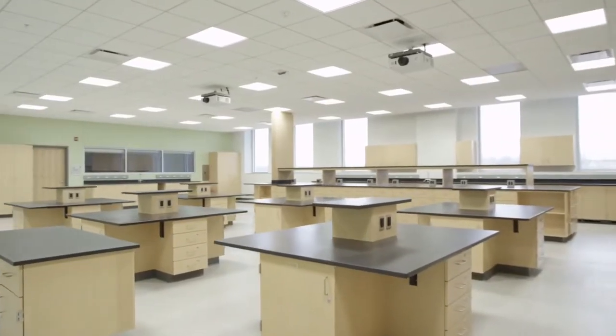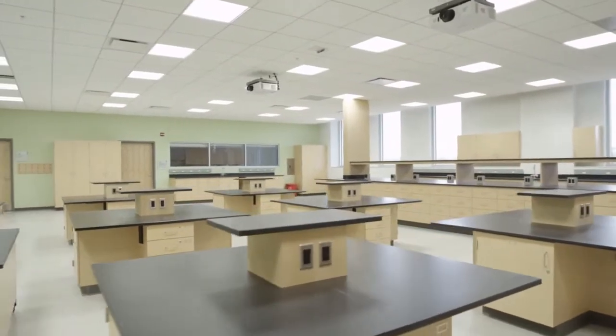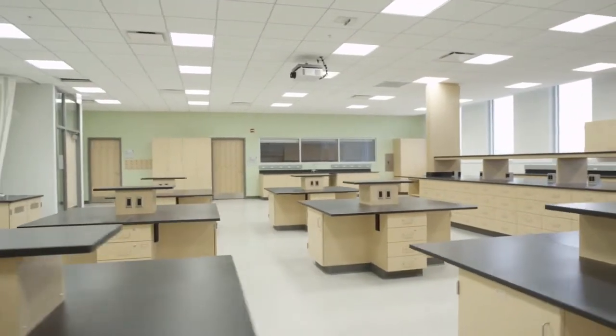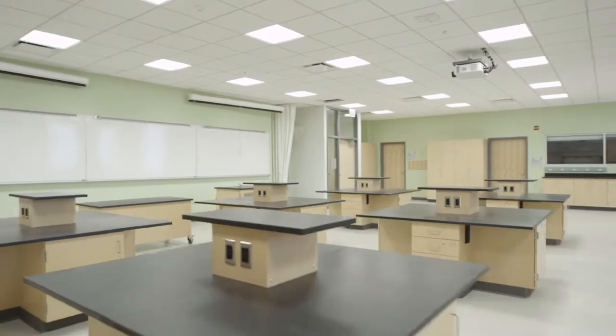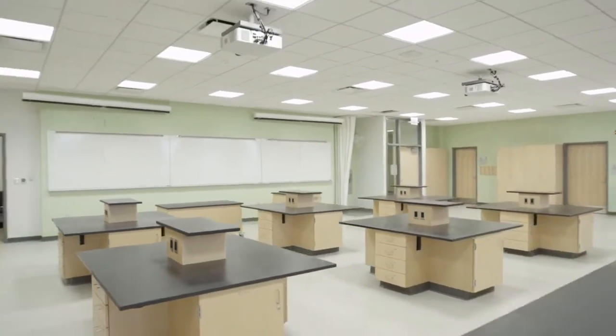Hi, my name is Sean. I just got out of my first class here at the Lee Center. I just took my first biology class here at Oakton Community College and the instructor here, along with the new building, is very impressive. This is my first biology class that I've taken and here in the brand new laboratories we've got a whole bunch of new equipment that is really impressive. I'm excited to be using it this semester here at Oakton.